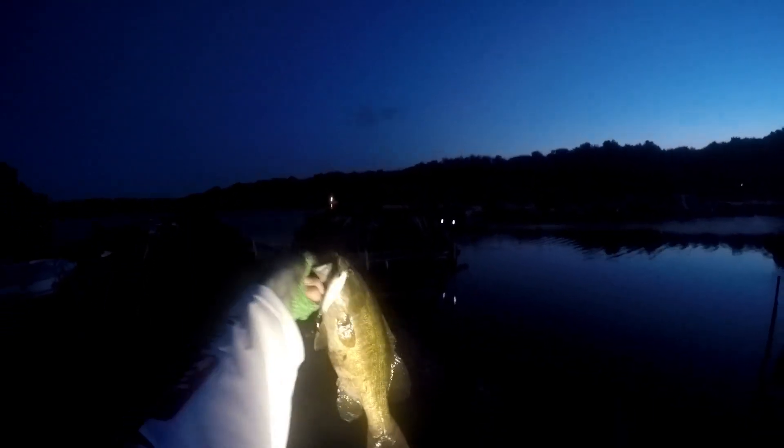There's one — crushed it! Oh yeah, that's a smallie. Beautiful looking fish on the 90 size Whopper Plopper in powder. Good looking fish — might be hard to see but there she is right there. Good fish. I love good starts.